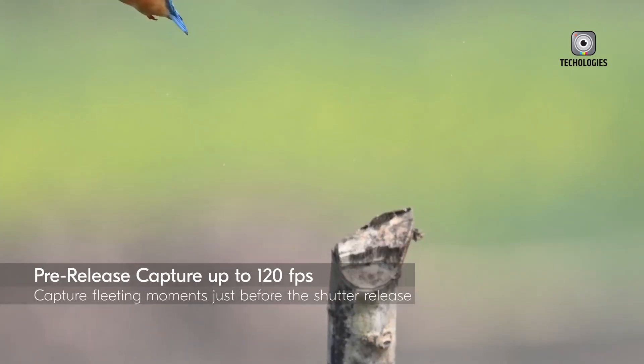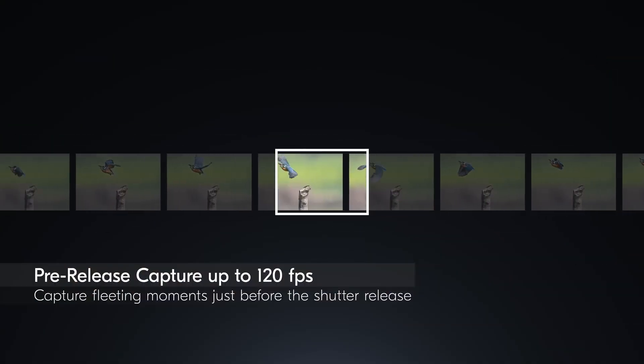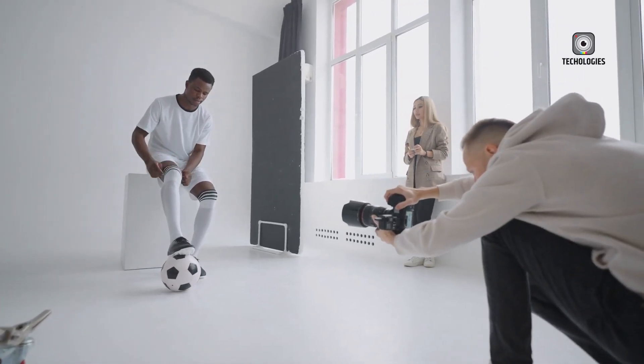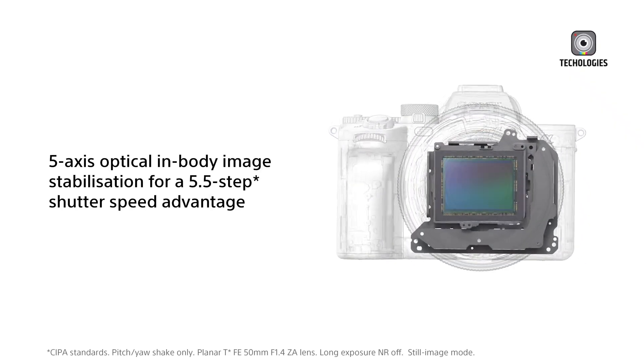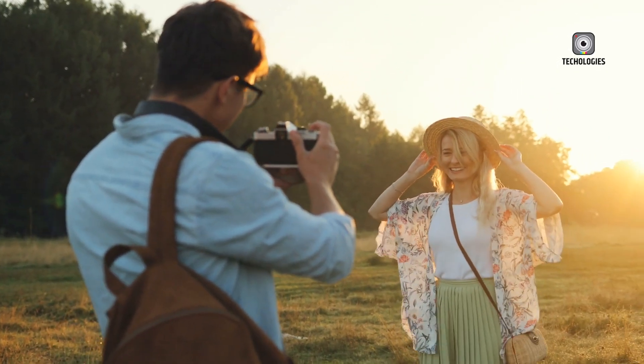Performance-wise, the Z6 IV is expected to deliver continuous shooting speeds between 12 and 14.7fps, which would be ideal for wildlife and action photographers capturing fast-moving subjects. The 5-axis in-body image stabilisation system, rumoured to provide up to 6 stops of compensation, will further enhance handheld shooting.